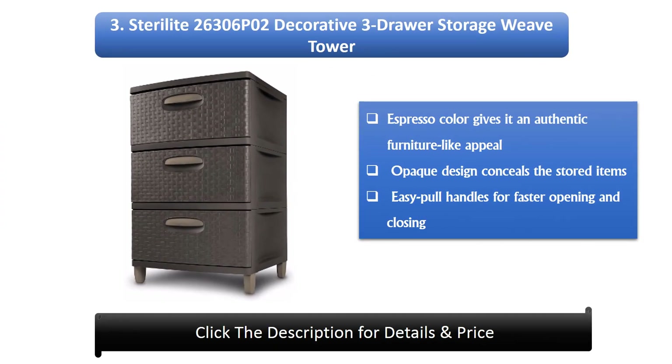Number 3: Sterilite Decorative 3-Draw Storage Weave Tower. The espresso color gives it an authentic furniture-like appeal, opaque design conceals stored items, and easy pull handles allow faster opening and closing.